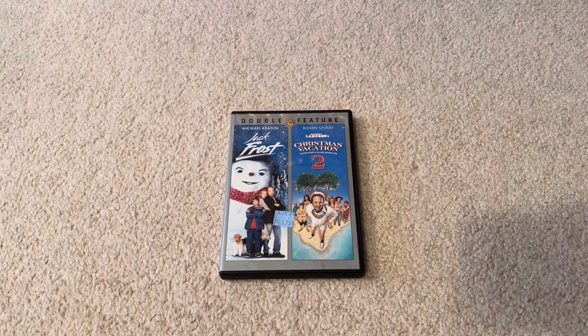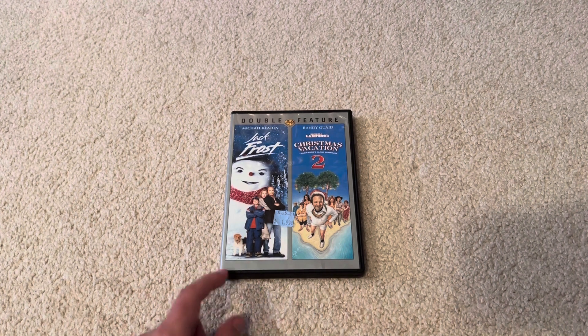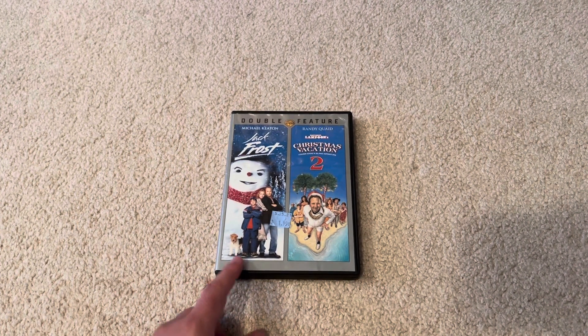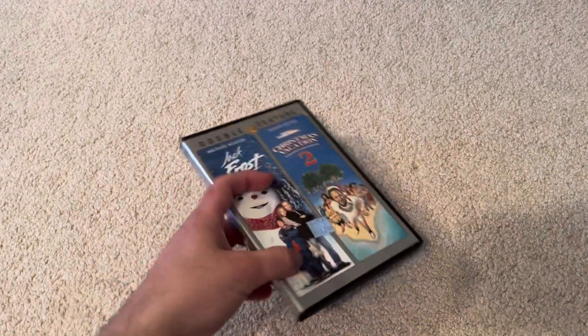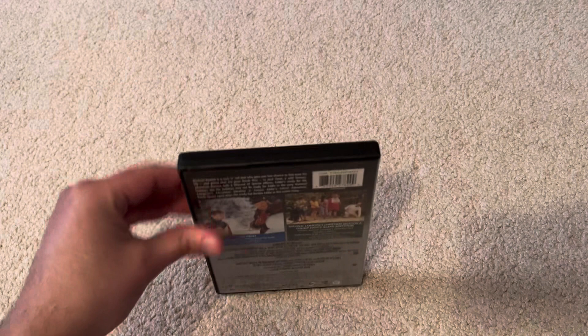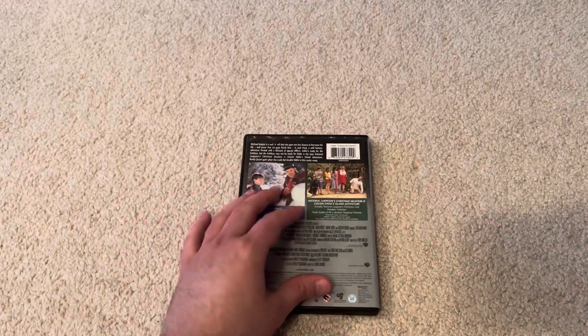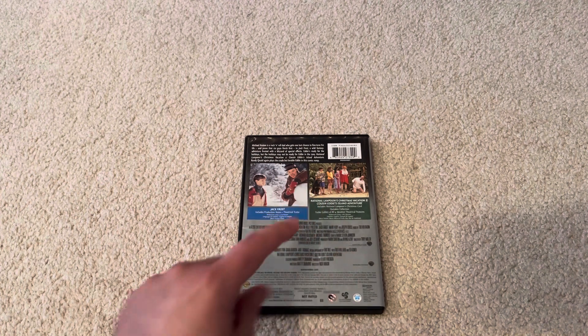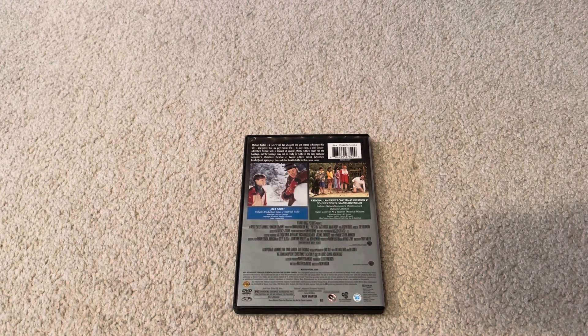Now on to the 2012 DVD with double features — Jack Frost and Christmas Vacation 2. I don't have Christmas Vacation 2 on VHS yet, I'm going to get it sometime.